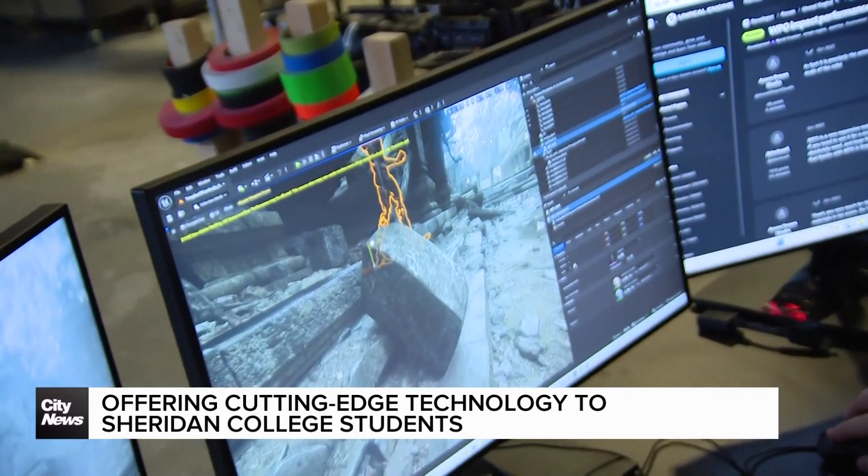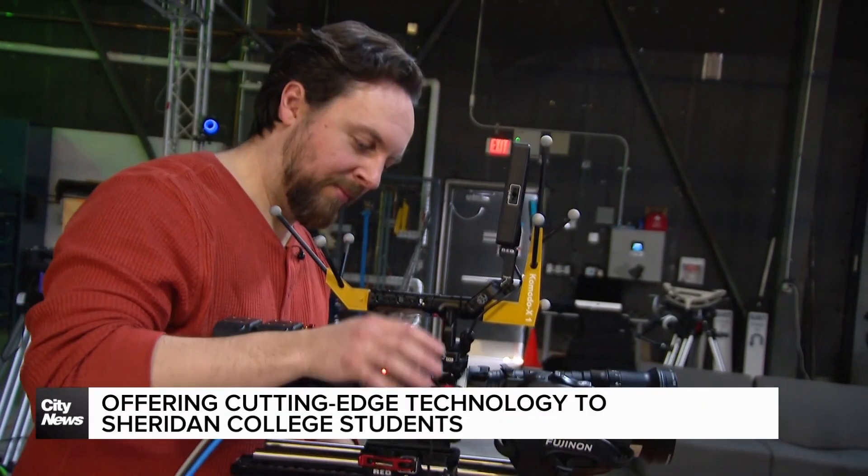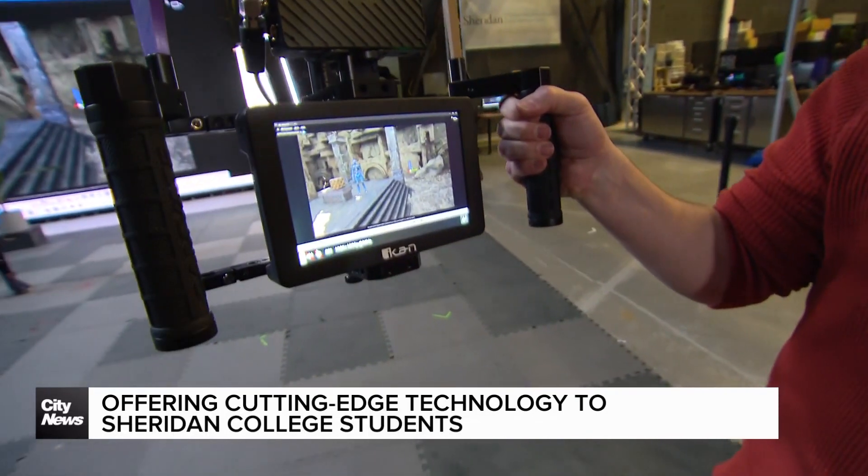With hands-on training, industry connections, and access to cutting-edge technology, these students are stepping into a rapidly evolving industry — one where virtual production is shaping the future of filmmaking. In Toronto, I'm Brandon Rowe for City News.